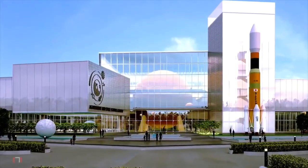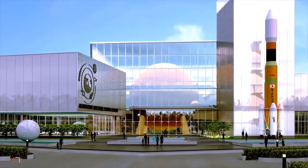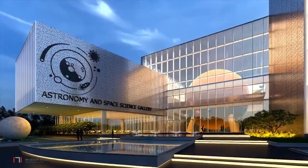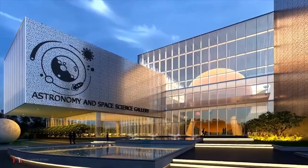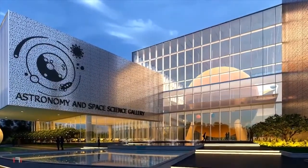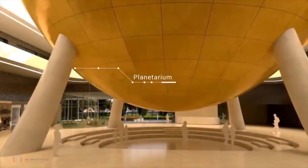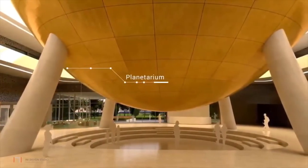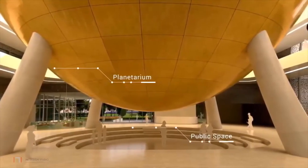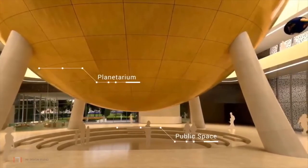As the visitors make their way from Planet Earth towards the building, the planetarium is visible, thereby increasing their curiosity to enter and explore. The internal street extends forming the arrival plaza and then leading to the central atrium. One arrives into the central atrium, the heart of the museum, where the planetarium hovers in mid-air, creating multipurpose public space on the ground floor. Non-exhibit-related activities are located on the ground floor.